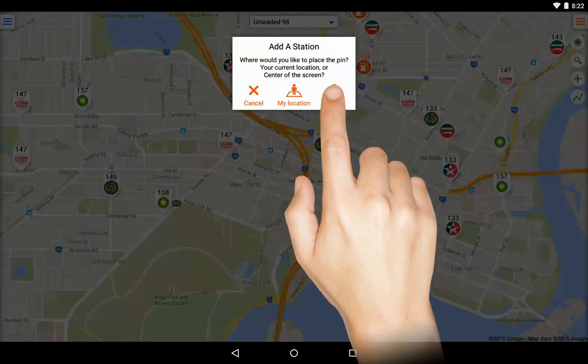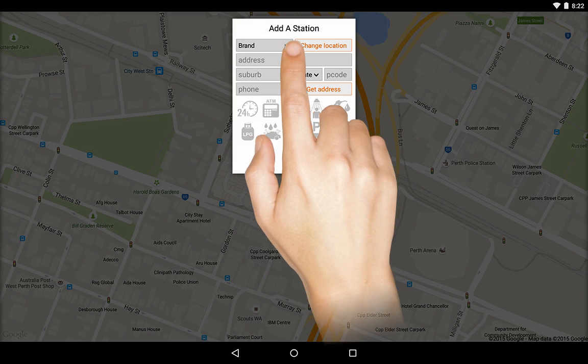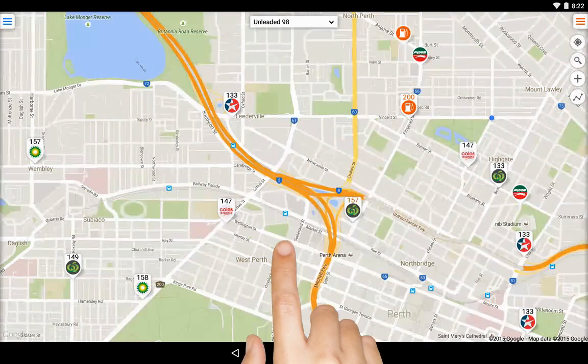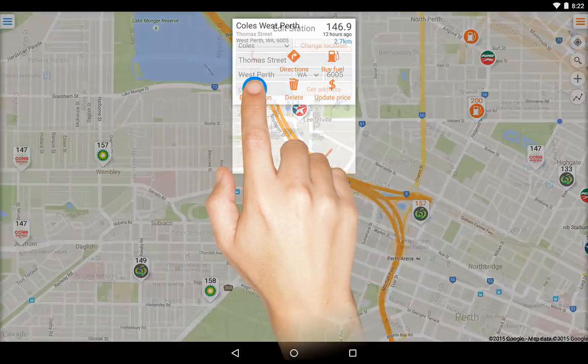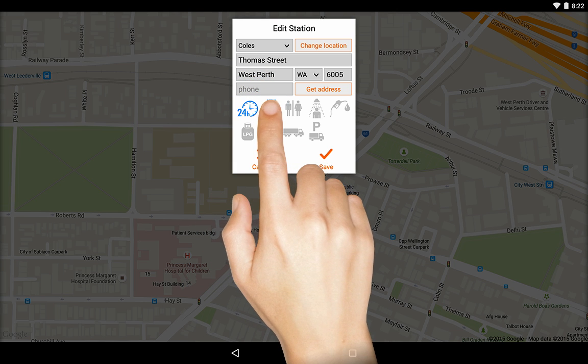Place the pin in the correct location, then enter the station's details. Touch save once you've done. You can also edit a station if its details are incorrect. Simply touch edit station, enter the correct details, then touch save.